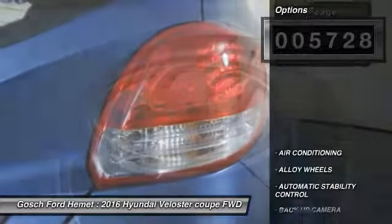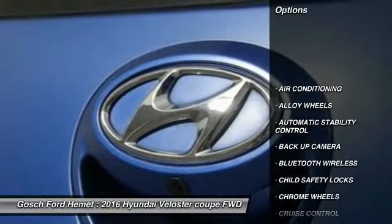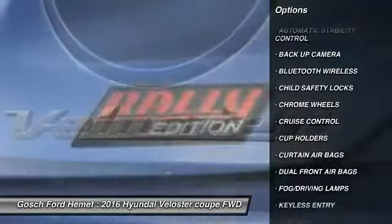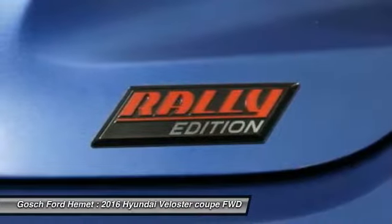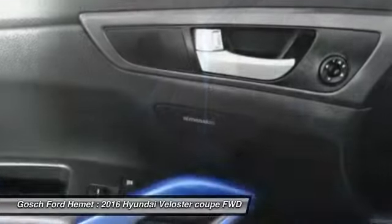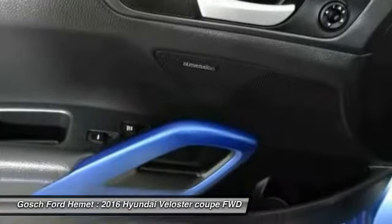Here are some of this vehicle's great options: keyless entry, traction control, backup camera, Bluetooth wireless data link for hands-free phone, air conditioning, alloy wheels, automatic stability control, cruise control, fog lamps, and child safety locks.